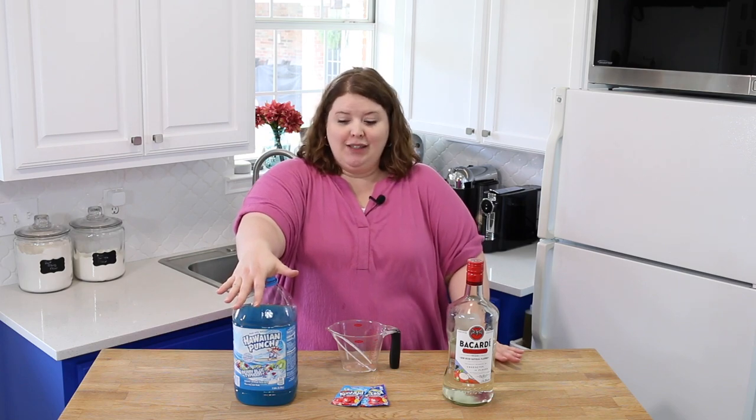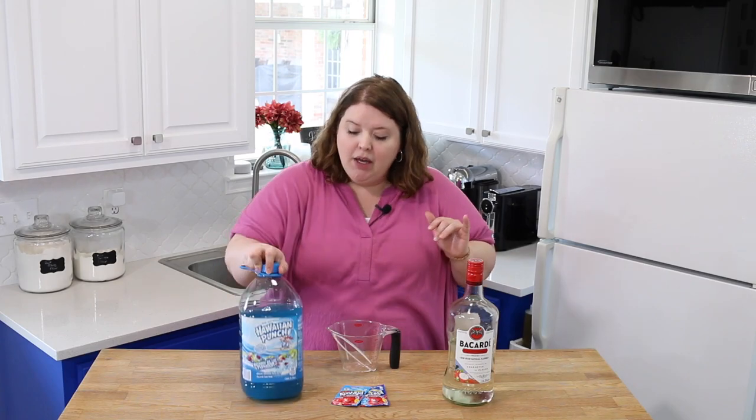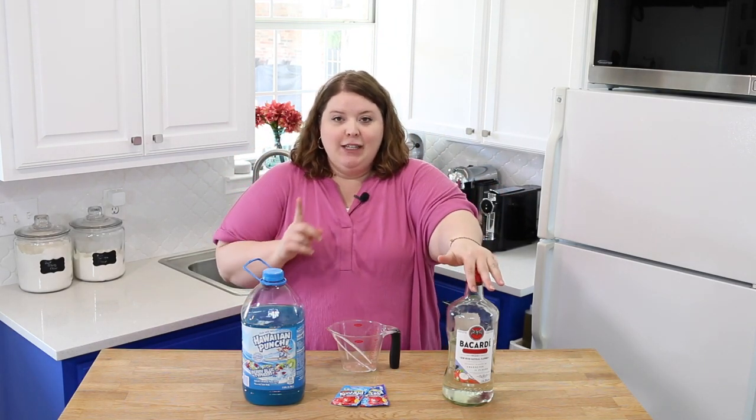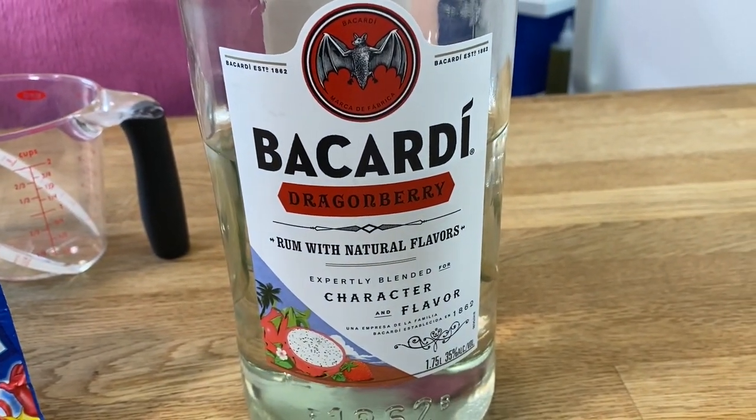First things first, you need blue Hawaiian punch — it's the blue typhoon, the berry blue typhoon. And you need to dump it out to this first line. Thankfully, I have nephews and they're very excited about their Hawaiian punch in the house. The other thing you need is Bacardi dragon berry. Now it has to be dragon berry, that's my understanding.